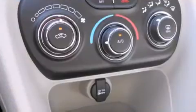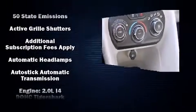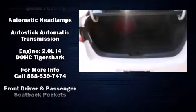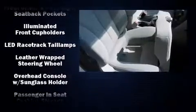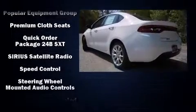Passenger security is always assured thanks to the various safety features such as head curtain airbags, front and rear side impact airbags, traction control, brake assist, anti-whiplash front head restraint, a panic alarm, and four-wheel disc brakes with ABS.